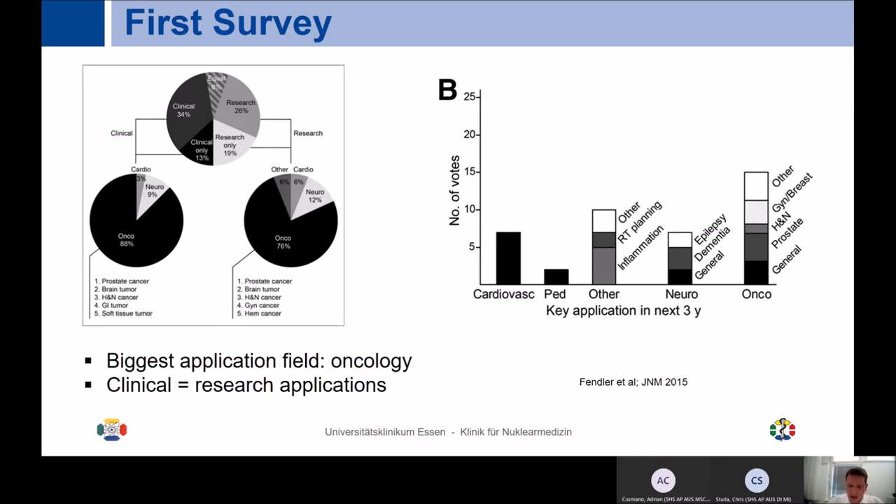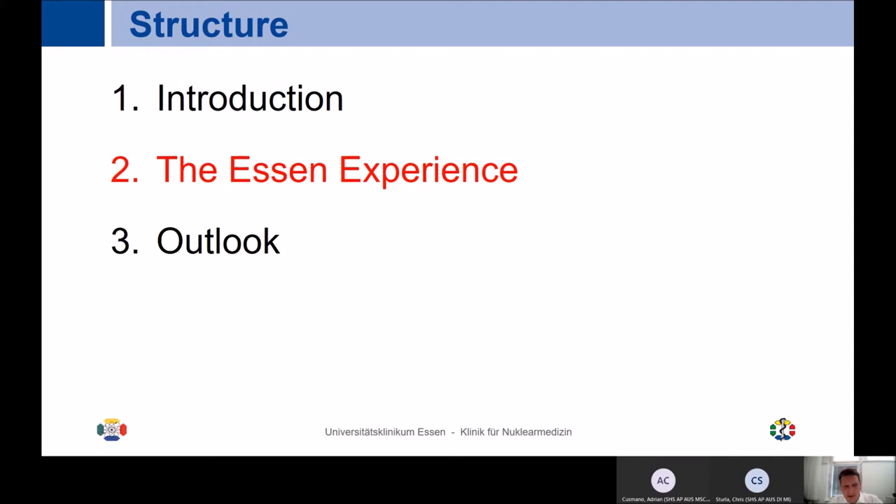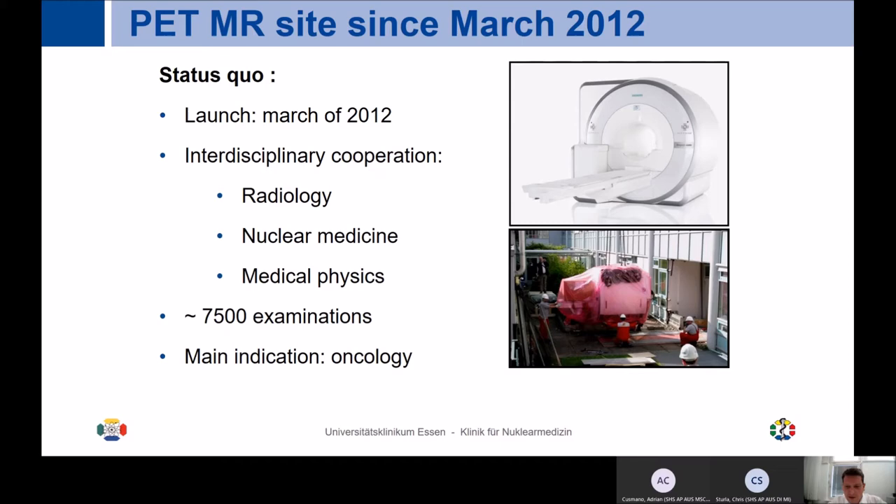Now talking more about the Essen experience — these are images of bringing in the first PET MR in Essen. It was quite exciting not only for us but also for the construction people, because they really had to break down a wall. Luckily, we didn't have a rainy summer. The interesting part of how we run PET MR is that it's a truly interdisciplinary cooperation — run jointly by radiology, nuclear medicine, and medical physics, which plays a very important role.